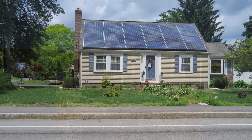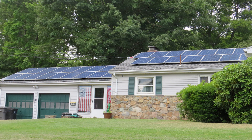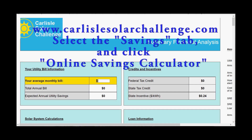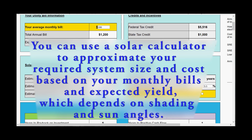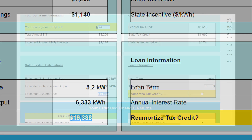If somebody wanted to put solar panels on their house — to think about how many panels, how big a system, what it might cost, and what their savings might be — the best way to get started is to go to CarlisleSolarChallenge.com. You'll find a calculator there that needs just one number: your average monthly electric bill in dollars. At $100 a month that's $1,200 a year on electricity, and it tells you that you need a 5.2 kilowatt solar system costing $19,000, based on just under $4 per watt for residential installation.